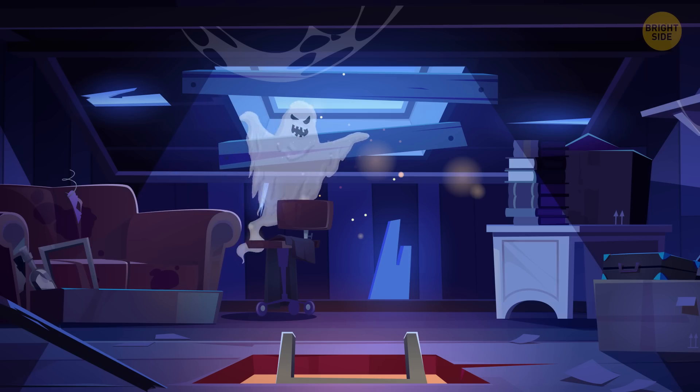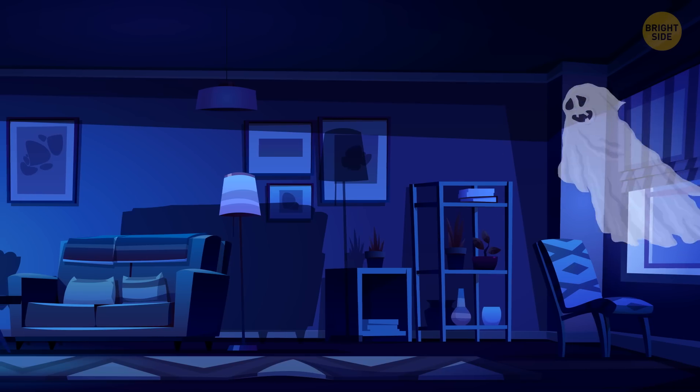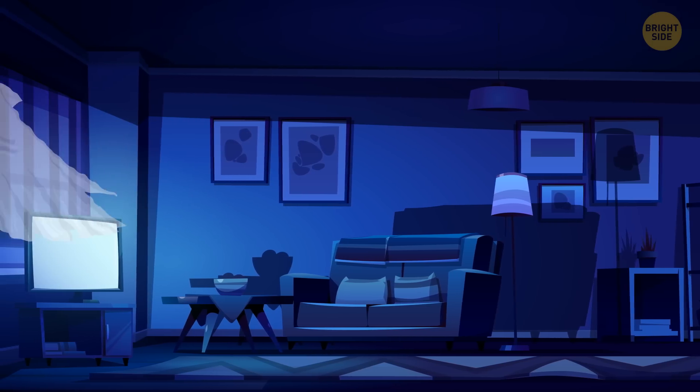Foggy is a friendly ghost living in the attic of an old house. Every night, he goes for a refreshing walk around the house for four hours. Foggy doesn't like one month of the year because that month, he gets to walk around way less than the previous months. What's the month and why?